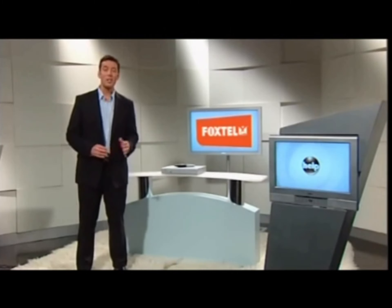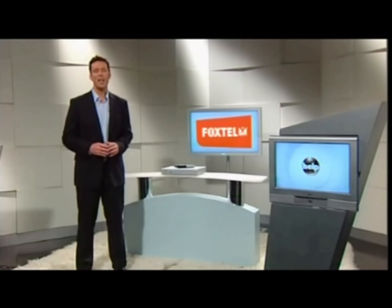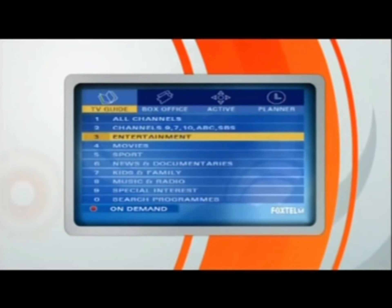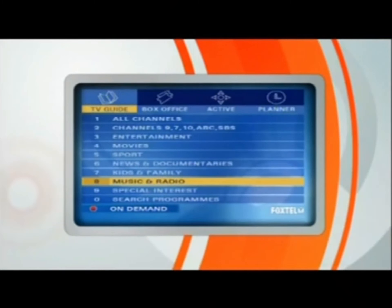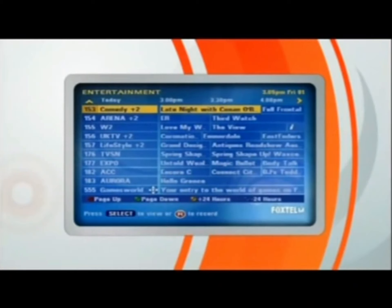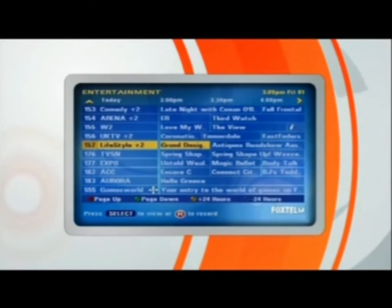We've just seen how to surf through Foxtel's amazing TV Guide. If you've had a zip around the all channels list of the TV Guide, you've probably noticed how the channels are loosely grouped into types. There's general entertainment, movies, sport, news, docos, kids, music, and so on. Also, you may have seen that some of the channels have plus two versions, which is the same channel delayed by two hours, giving you more chances to see the good stuff.